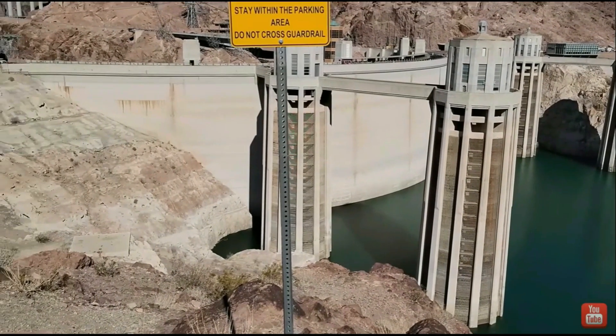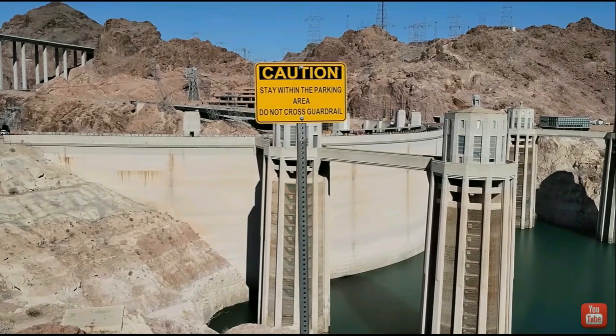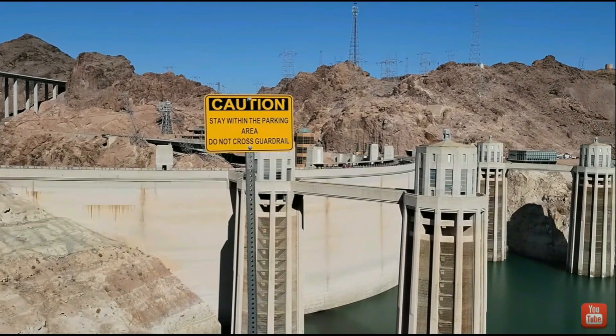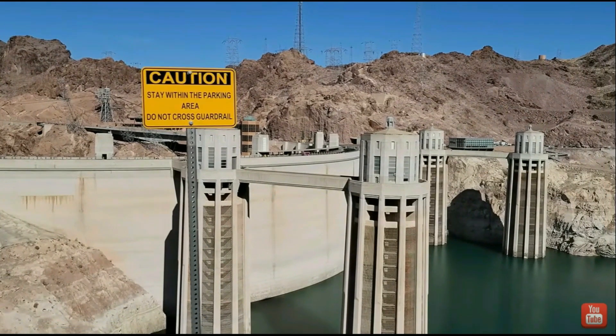Good day everybody. Today I want to talk to you a little bit about the hydropower generation at Lake Mead. I think the situations are probably more dire than everybody wants to make everybody believe right now.